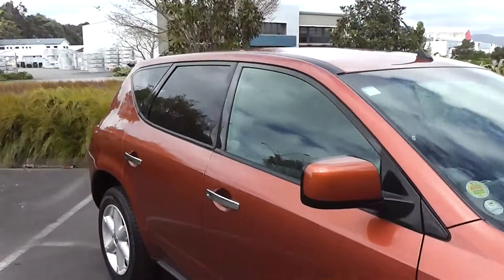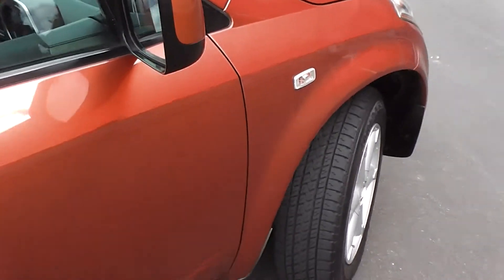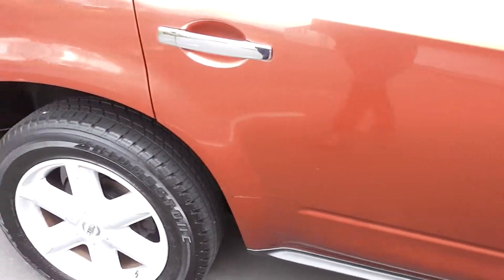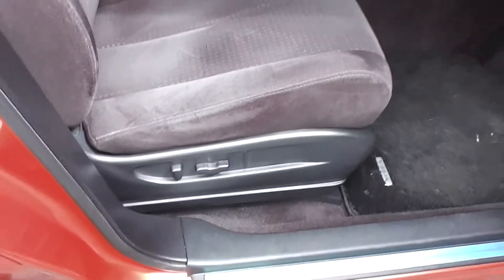Tinted rear windows in the back, and looking inside, it's immaculate in the body as you can see all the way around. Very clean and tidy, and inside is just as good if not better. Now this is a non-smoker's car. It's got the black cloth trim and adjustable electric seat in the front.